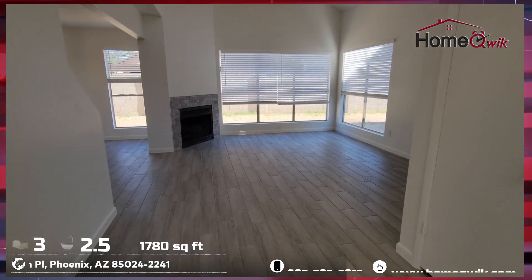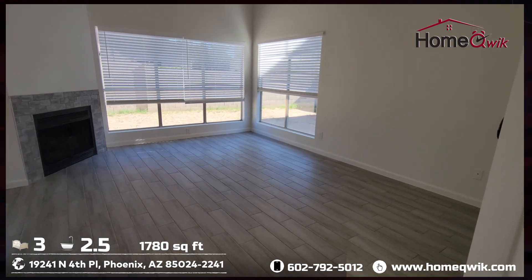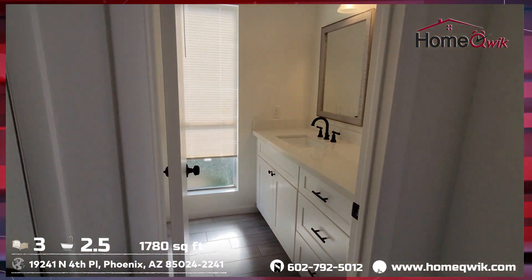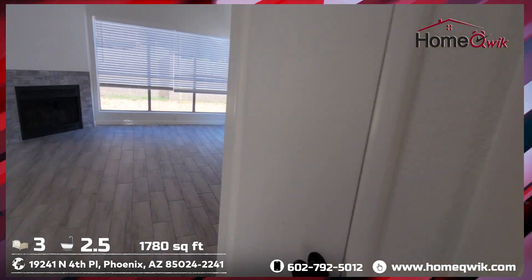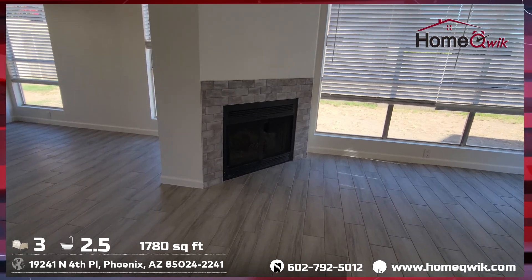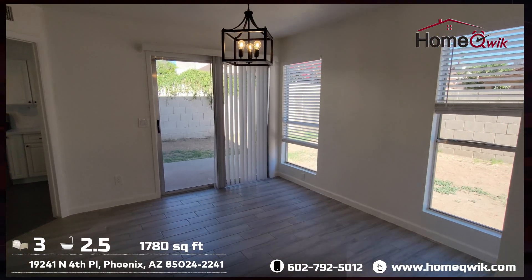Looking just inside the front door takes you into your family room slash living room. But immediately to our end, we've got our half bath. Nice tiling around that fireplace there, and that is wood burning.